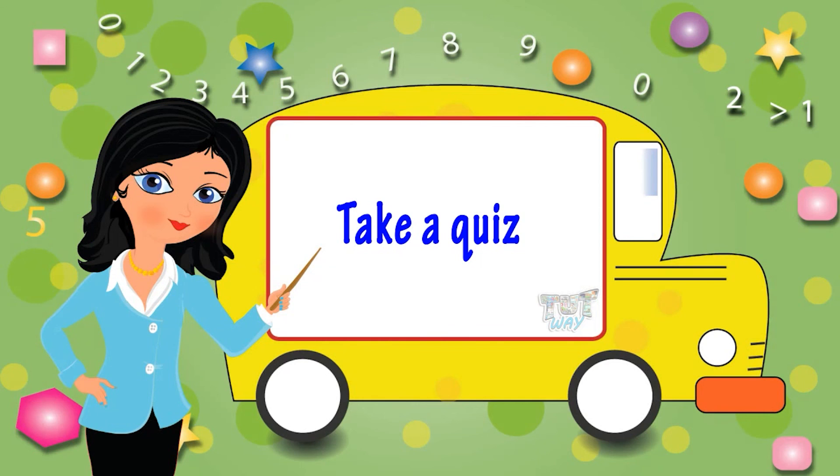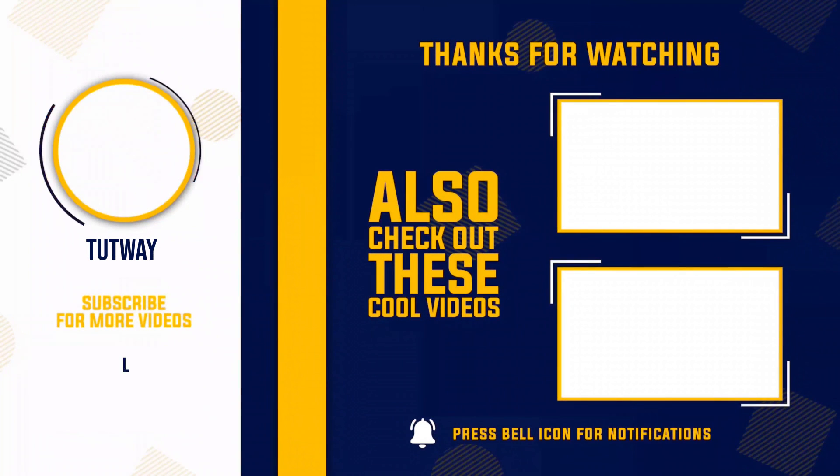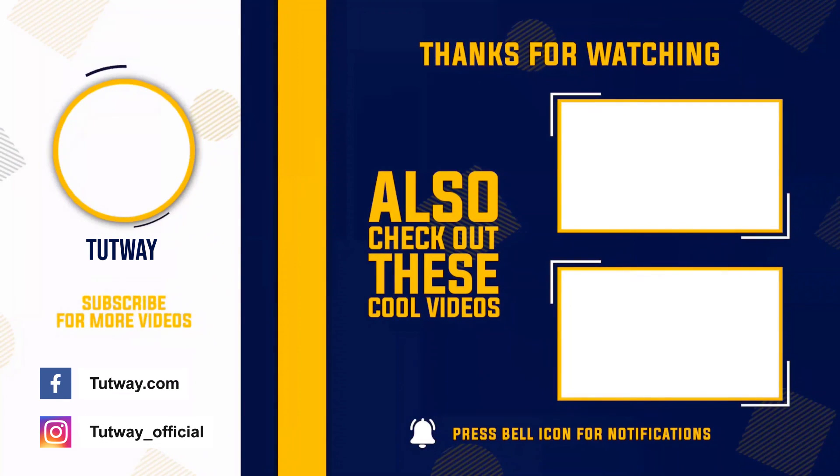Bye-bye! Thank you so much for watching. Don't forget to like, comment, and share this video. And if you want to see more fun videos, you can hit that subscribe button. You can also follow us on Facebook and Instagram for more content. Bye-bye!